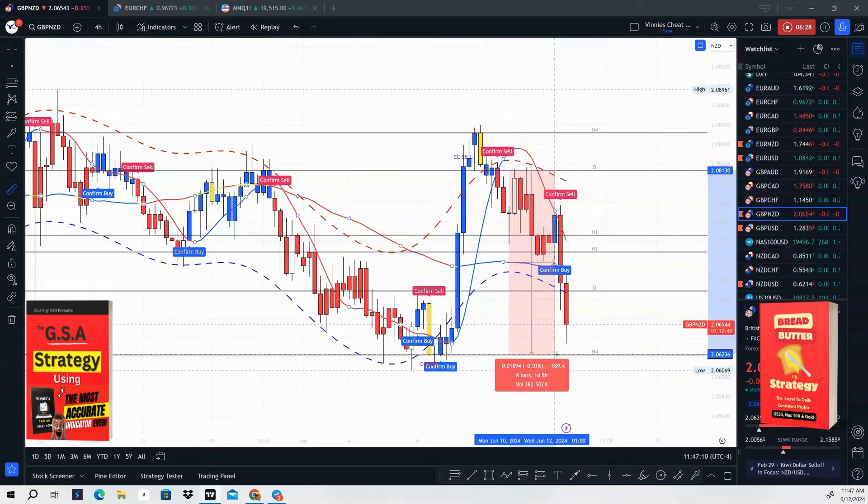Now let's take a look at our Bread and Butter strategy. Let me go ahead and turn on the CC Trend indicator and go to the one-hour time frame to find a Bread and Butter setup. We can use this EUR/USD trade right here. Let's turn off the confirm alerts for a moment. On the Bread and Butter strategy, we need a CC Buy and then we also need a high-probability spike, which is this blue line right here.